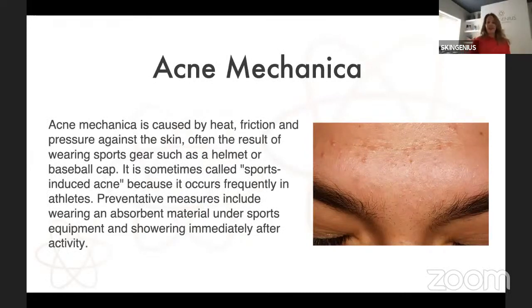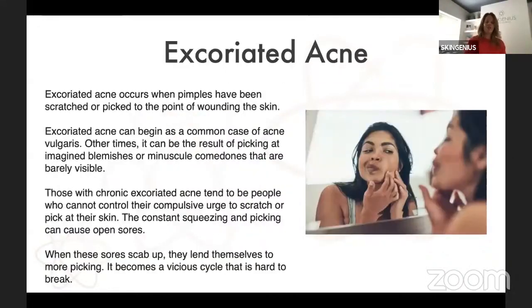Another form is acne mechanica. I'm currently treating a young gentleman for it — he wears a baseball cap a lot, plays sport and football, and is of a darker skin type. Acne mechanica is caused by heat and friction against the skin — that buildup of keratin cells and oil getting stuck underneath the skin. It can be prevalent on the back and chest. I've had very successful treatment with it. It is quite an easy treatment in terms of peeling, comedone extraction, and the right home care.